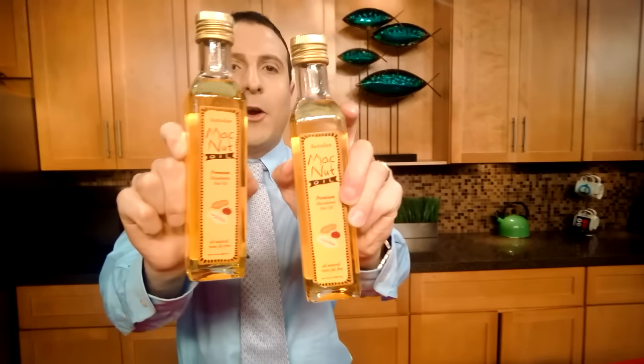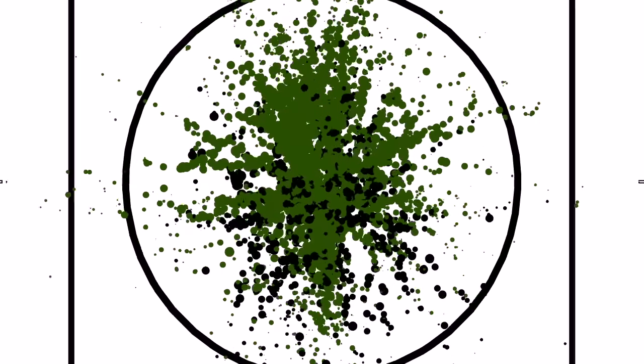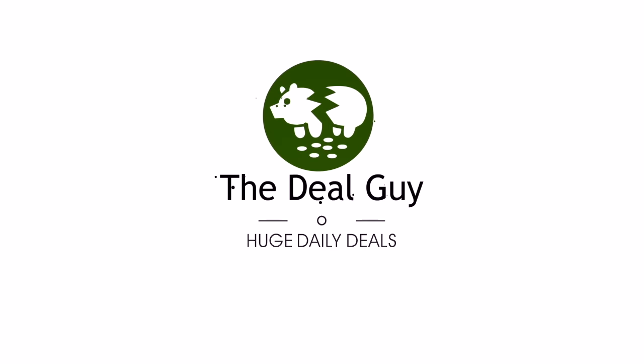Better Than Butter — the ultimate oil bargain — coming right up. Hi, I'm the YouTube Deal Guy, Matt Granite. Welcome back to your one-stop shop for savings.